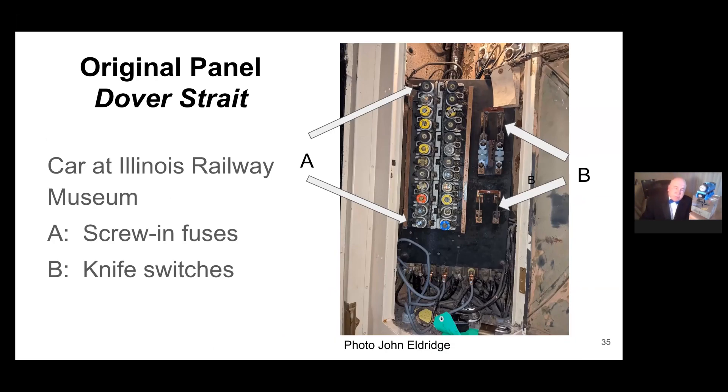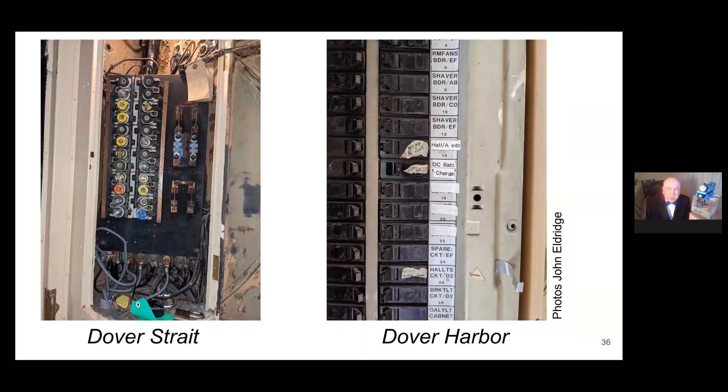For comparison, the DC panel on the Dover Strait — the sister car to Dover Harbor at the Illinois Railway Museum — shows the original configuration with screw-type fuses common through the 1950s and 60s, plus actual knife switches. Illinois Railway still operates that car with those original components. Compared to Dover Strait on the left, Dover Harbor on the right had a much more modern electrical panel installed years ago. That's what we have for our DC distribution.